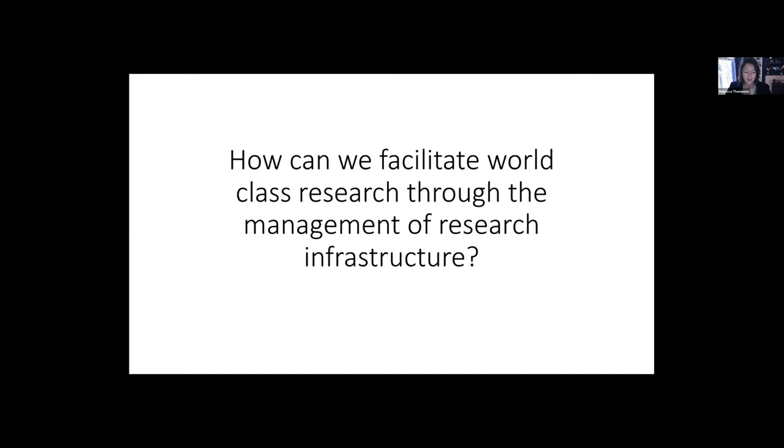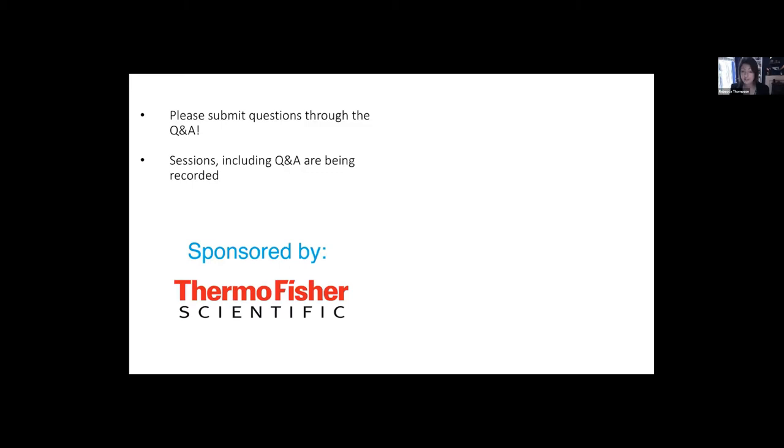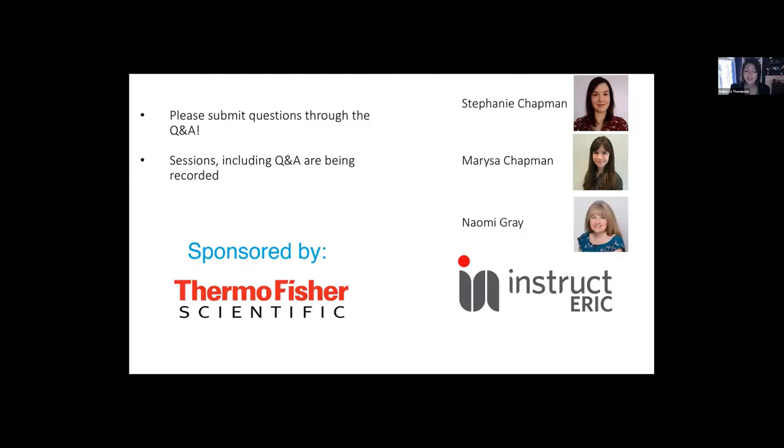Really excited to welcome everybody here today. I know this meeting is predominantly aimed at those who are involved in the management of research infrastructure, but it's really fantastic to see so many PhD students and postdocs also taking an interest. Next, I'd like to say a massive thank you to Thermo Fisher, who have sponsored the meeting in its virtual format — really appreciative of the support. You'll get the opportunity to hear from Thermo Fisher in tomorrow's sessions.